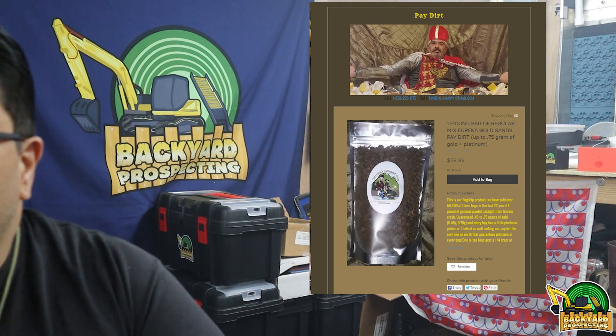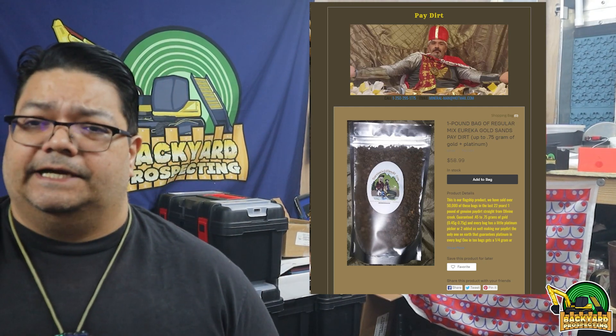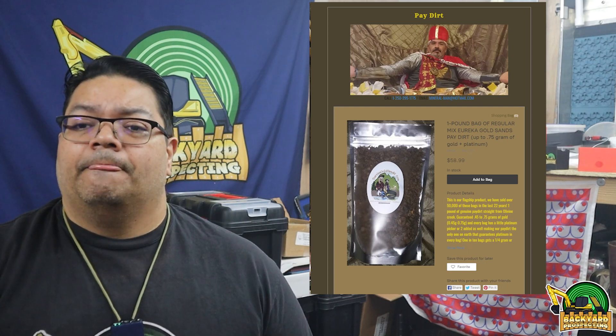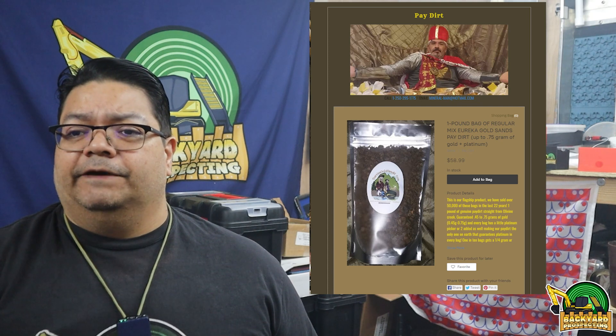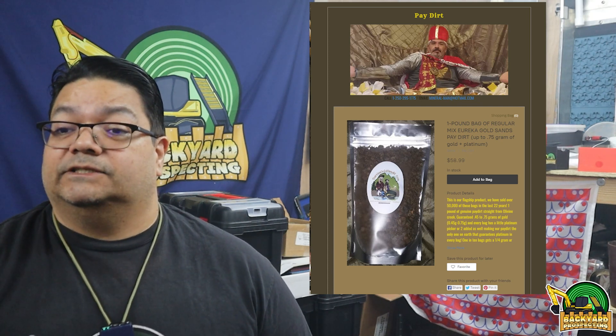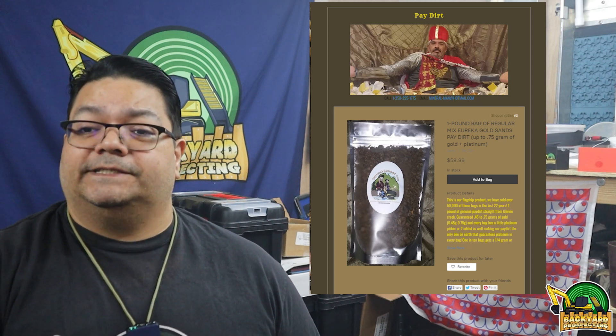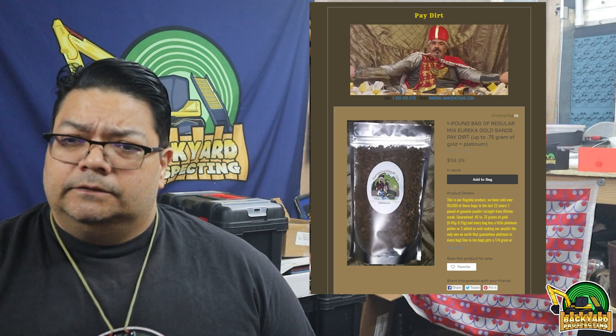The bag that I got — I'll go ahead and put up the description here. We got the one pound of regular mix Eureka Gold Sands Paydirt. It says up to three quarters of a gram of gold and platinum, so we may find some platinum in here. This is their flagship product. They've sold over 50,000 of these bags in the last 22 years. One pound of genuine paydirt straight from the Olivine Creek. Guaranteed 0.45 to 0.75 grams of gold. Every bag has a little platinum picker or two added, making their paydirt the only one on earth that guarantees platinum in every bag. That is unique — I don't think I've come across a single bag from any seller where they really talk about platinum, let alone guarantee a platinum picker.